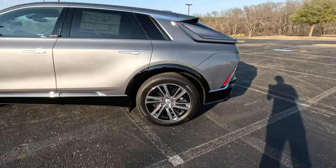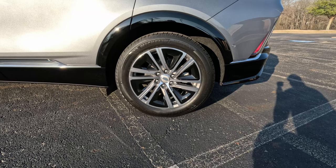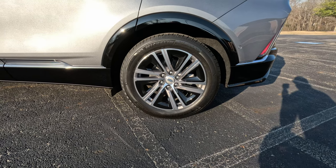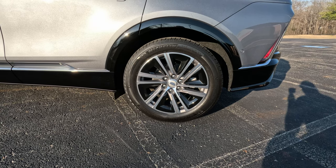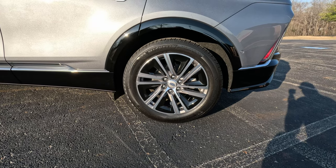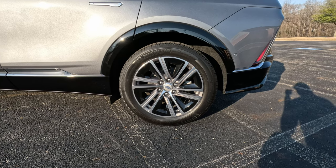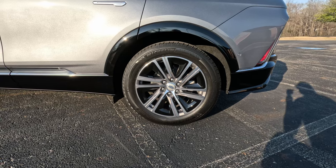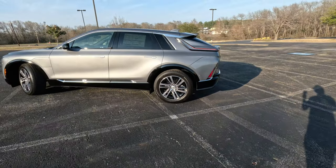The tires are 20-inch wheels with 265/50 R20 Michelin Primacy Tour tires — the same type used on the award-winning Hyundai Ioniq 5. It's becoming a very ubiquitous tire selection for electric vehicles, and I think we're going to see a lot more of these in the future.